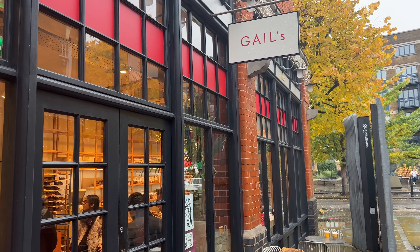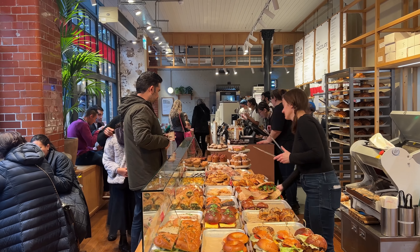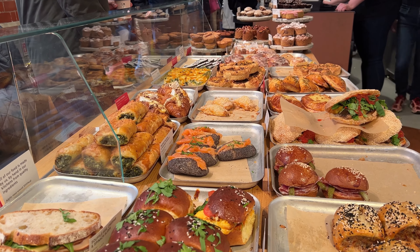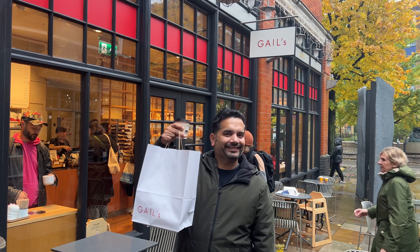Our final stop on the day was at Gayle's, a well-known bakery chain in the UK known for great coffee and baked food items. They offer a few good vegetarian options too, such as spinach and vegetable quiche and savory scones. We picked up a few items to take back home with us and called it a day.